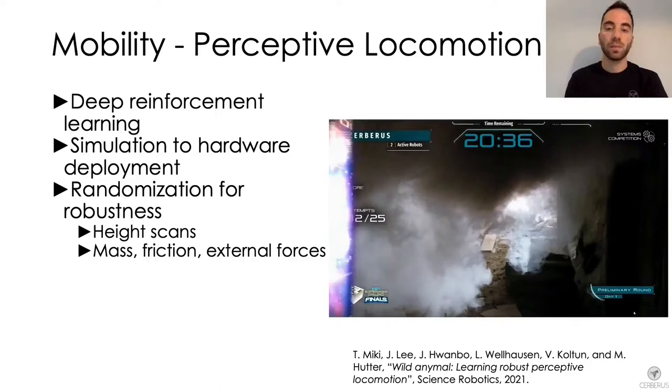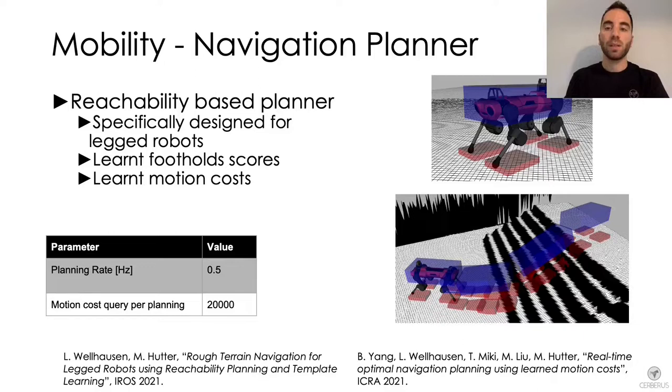The third component used for locomotion purposes is a reachability-based navigation planner, utilized to generate local traversable paths. This module is based on a reachability method which explicitly allows stepping over obstacles and thus it is tailored for the ANYmal quadruped robots.